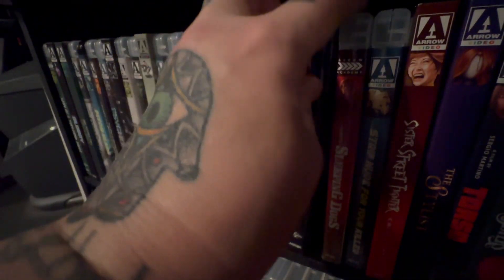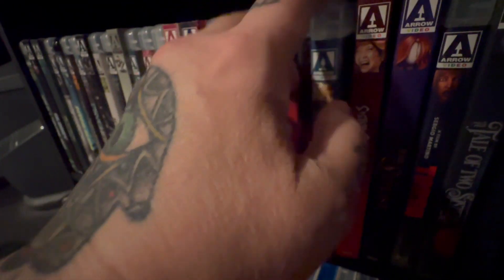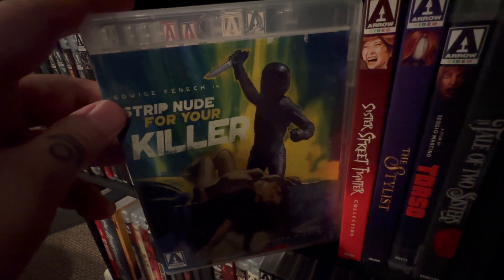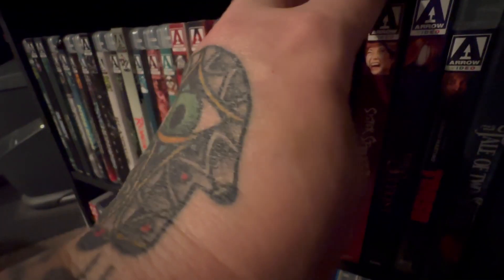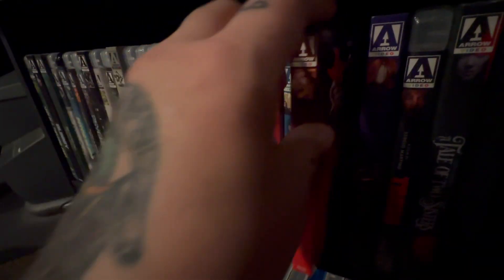And you know I have to have 16 Candles. Sam Neill in Sleeping Dogs. Getting a little weird in this corner here, sorry. Strip Nude for Your Killer — it's an okay giallo. It's not horrible, I just wouldn't go out and buy it. But if you can stream it for free, it's not a bad watch. The Sister Street Fighter Collection — haven't opened it, haven't watched it yet.